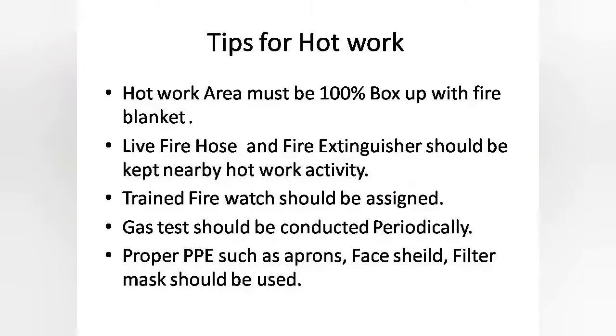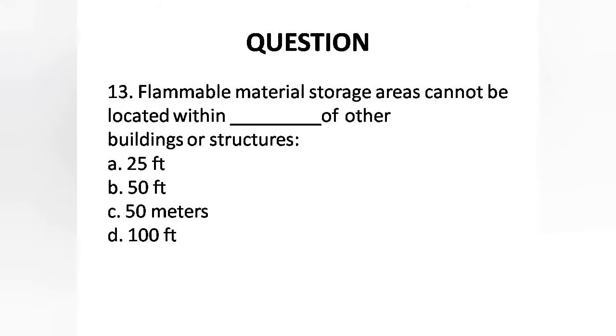Hot work area must be 100% boxed up with fire blanket. Live fire hose and fire extinguisher should be kept nearby hot work activity. A trained fire watch should be assigned. Gas tests should be conducted periodically. Proper PPE such as apron and others must be used.